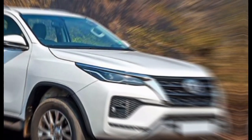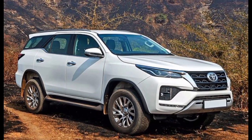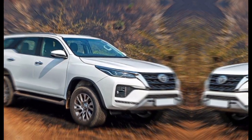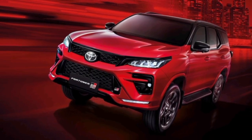Exterior. The first thing you'll notice about the new Fortuner is its bold and aggressive exterior design. It features a new front grille, new headlights, and a new rear end. The overall look is much more modern and stylish than the previous generation.